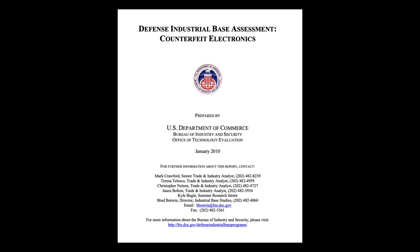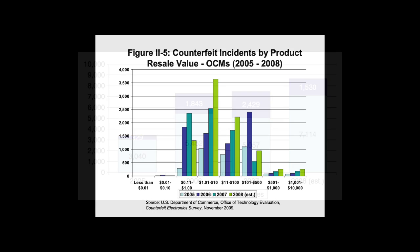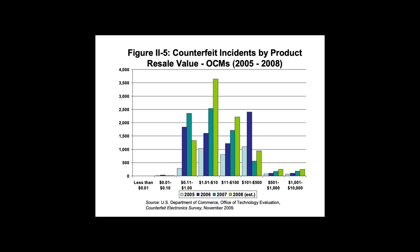In 2010, the Bureau of Industry Security under the Department of Commerce published a report identifying 7,114 detected counterfeited microcircuit incidents across 387 companies within the defense industry in 2008. Just three years earlier in 2005, there were 3,040 reported incidents. The types of counterfeited semiconductors spanned the board from microprocessors to analog chips to memory to radio frequency chips, with resale values ranging from as low as $0.11 to as high as $500, though most were in the $0.11 to $10 range.